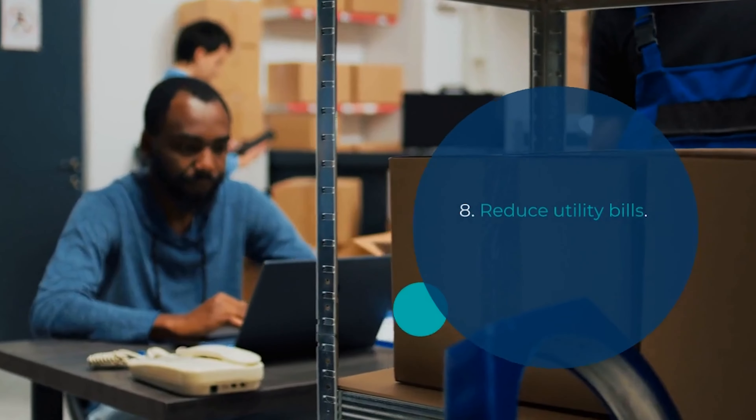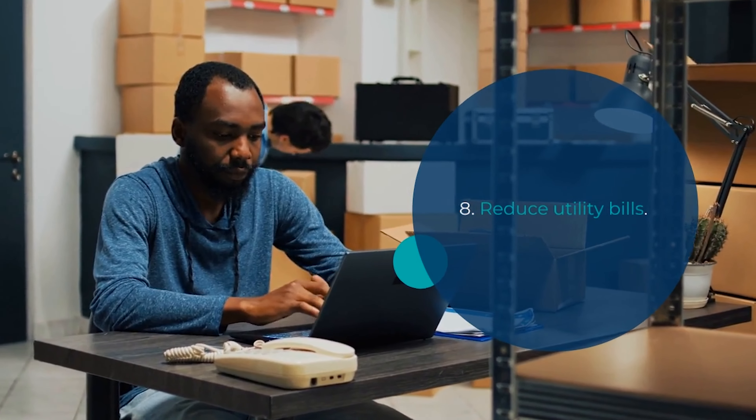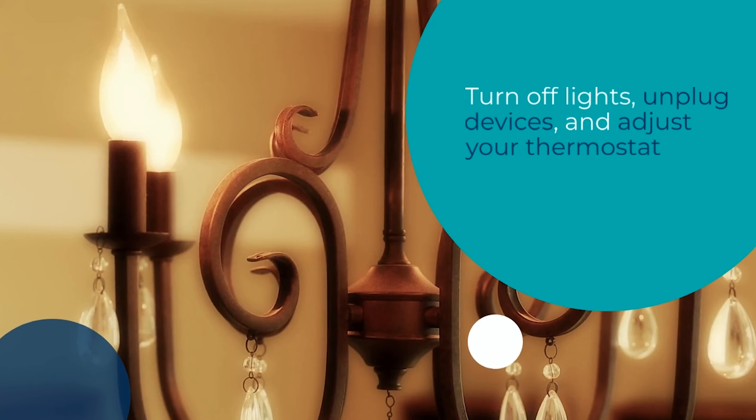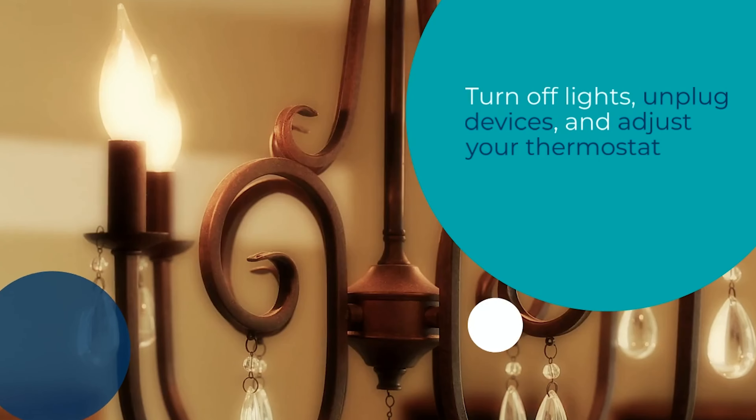Tip number 8 is all about reducing your utility bills. Unplug devices when not in use, turn off lights, and adjust your thermostat to save on energy costs. Small changes can add up to big savings.